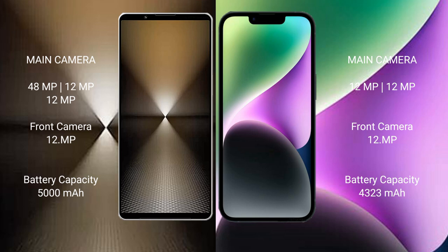The Sony Xperia 1 Mark 6 packs a 5000 mAh battery with 30W fast charging support, while the iPhone 14 Plus has a 4323 mAh battery also with 30W fast charging support.